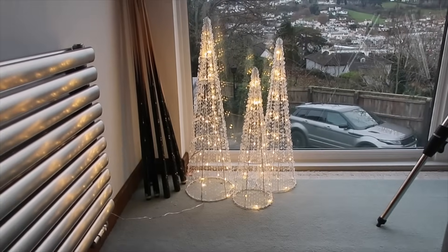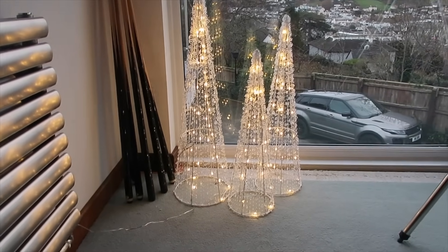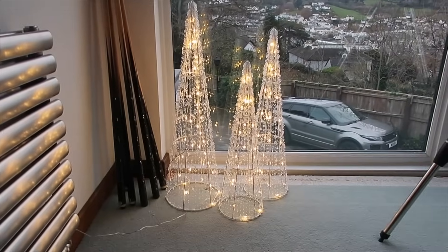I decided to put these up — they're sort of winter decoration rather than specifically Christmas, so they'll be all right. I think they look really pretty — really pleased with them. It gets dark so early, doesn't it? There's hardly any day left. It's only 25 to four and it feels properly dark — absolute madness. Only 25 to four and I feel like I need to put the lights on.